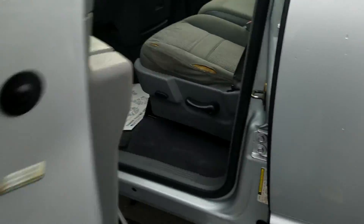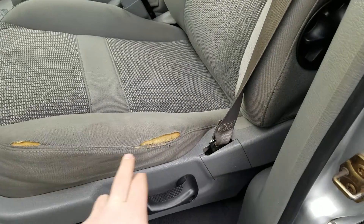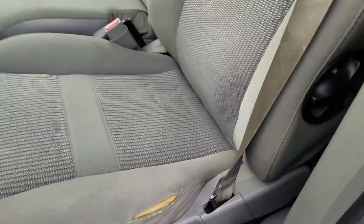Moving to the front driver interior, you do have a couple of tears along the seam of the front seat — they're a little bit worn.